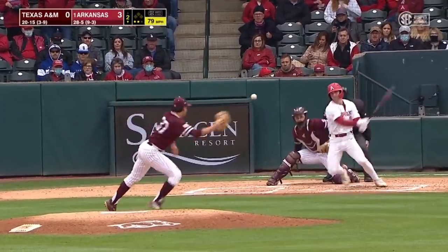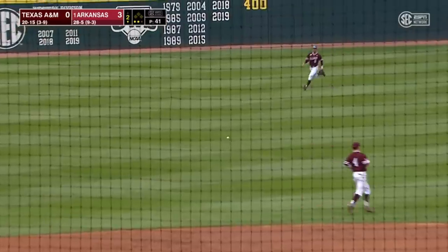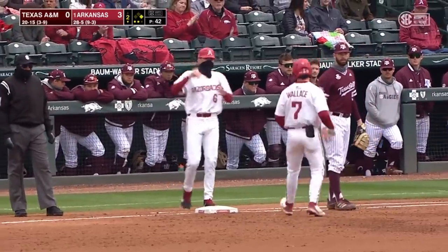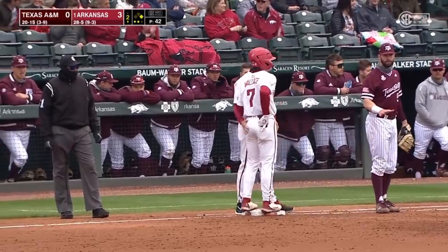Between innings, as Caden Wallace steps in, and he chops one up the middle — well to the left of second base, but that's a base hit.